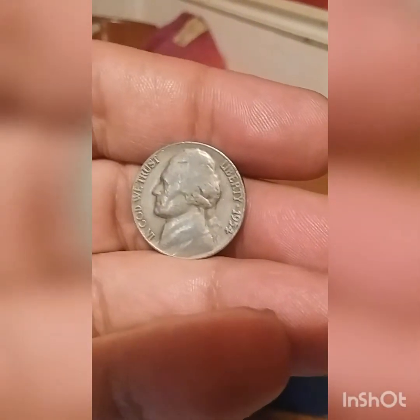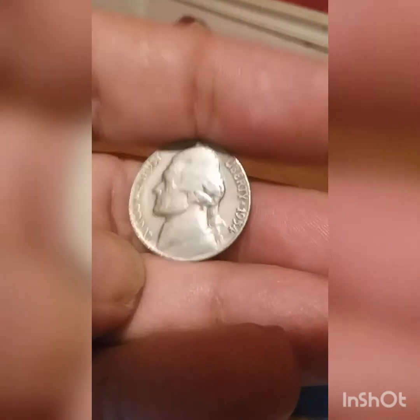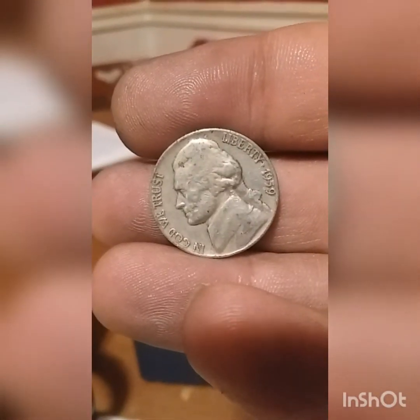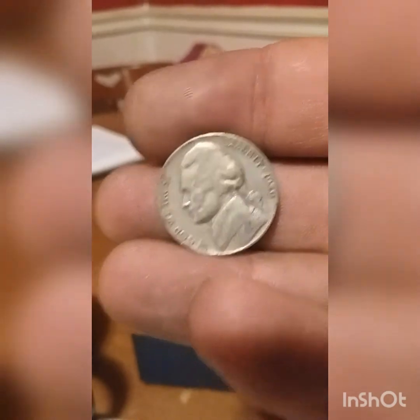Roll 29, looks like we got another fifties nickel — 1954 Philadelphia. Roll number 31, another fifties nickel, 1959 Denver.